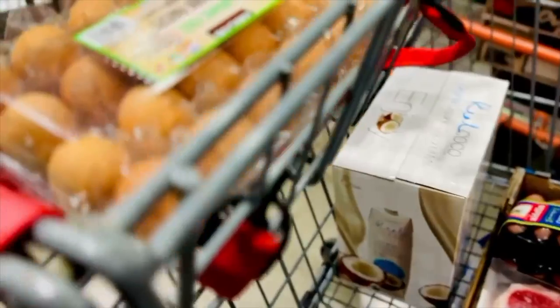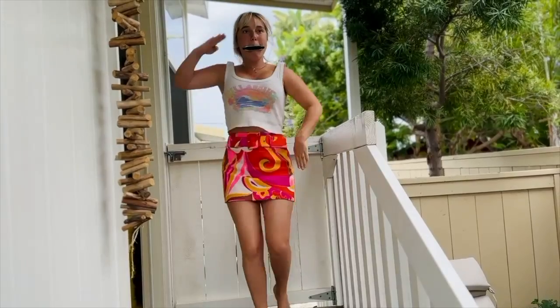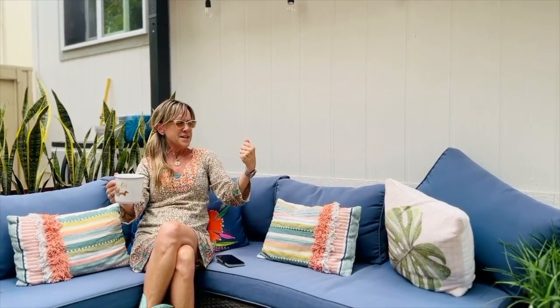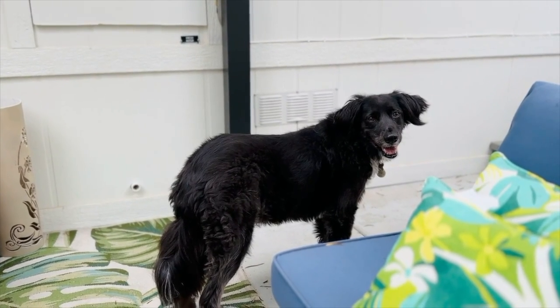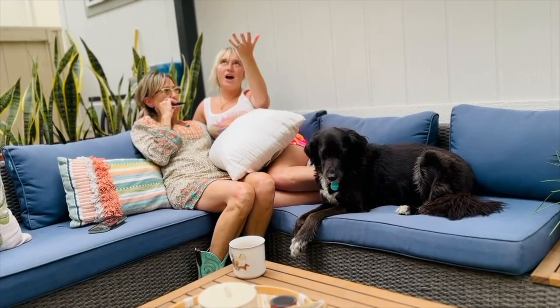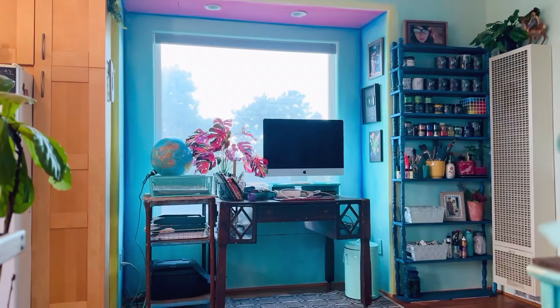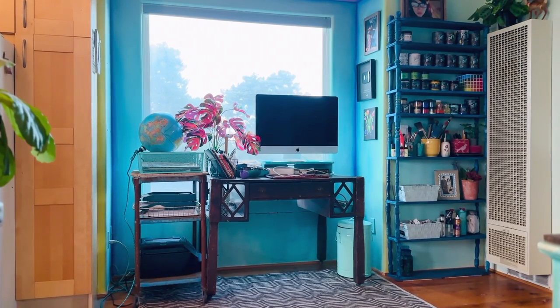At Costco we got some ribeyes, eggs, and chicharrones. Grandpa was barbecuing his ribs. Then it was Monday and time to get back to work, but this video is taking me twice as long because of an injury I'm about to share with you.